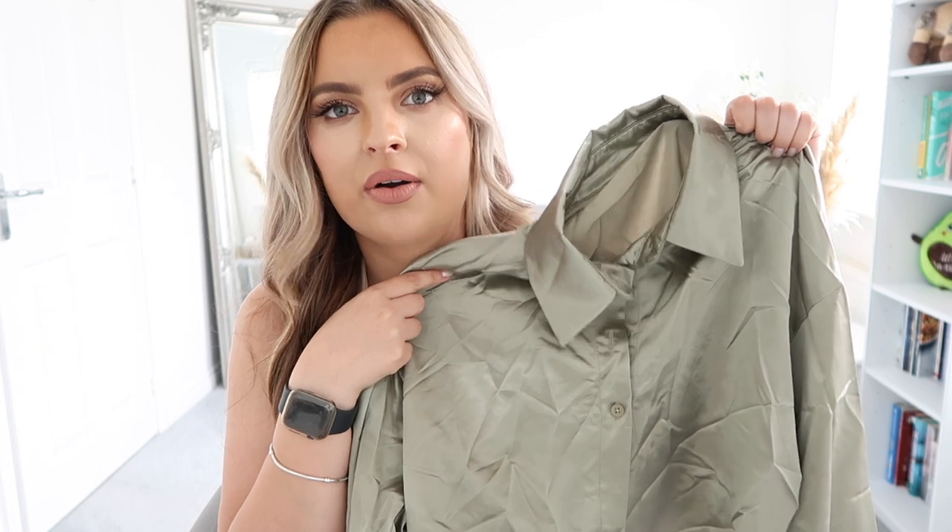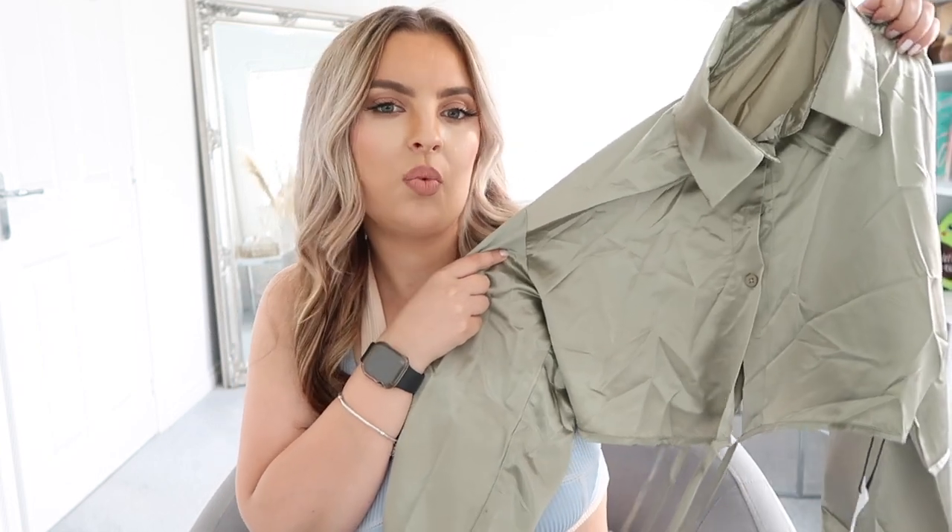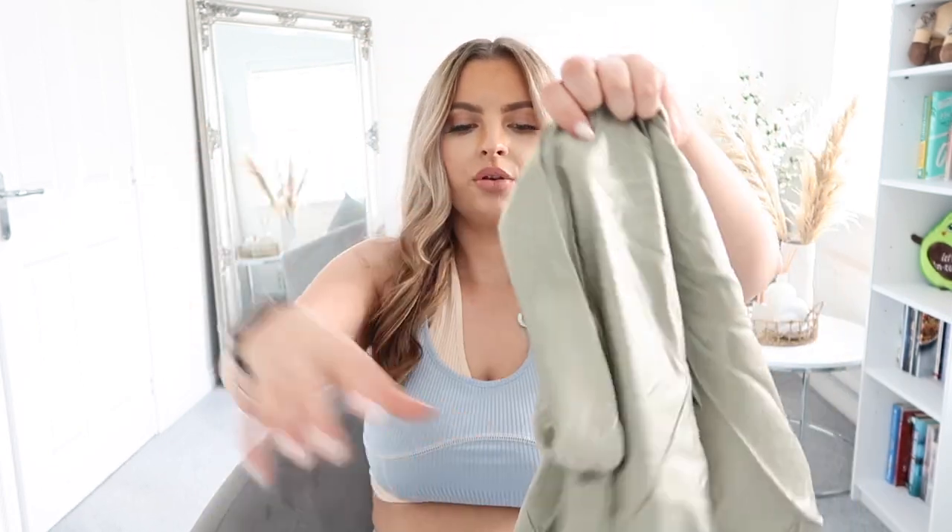Surprisingly, it's actually thicker than I thought it was going to be — the material is really good. It's long sleeve as well, so I can wear this when I get home even when it gets cooler in England. I could style this with wet look leggings and some jewelry. It's definitely more of a nighttime shirt, but you could wear it in the day. I've got this in a size large. This is the tight waist blouse top and it is £20 on the website.